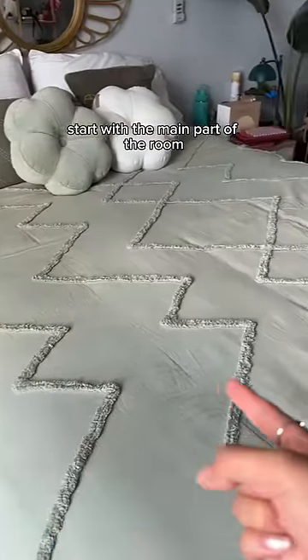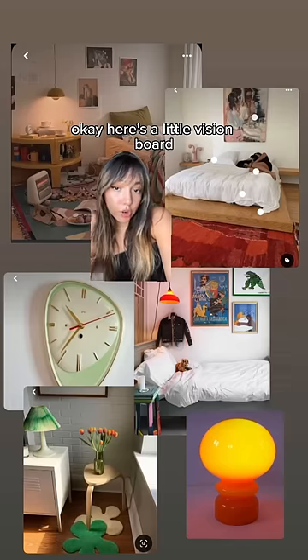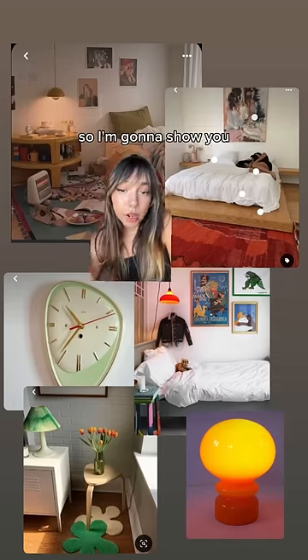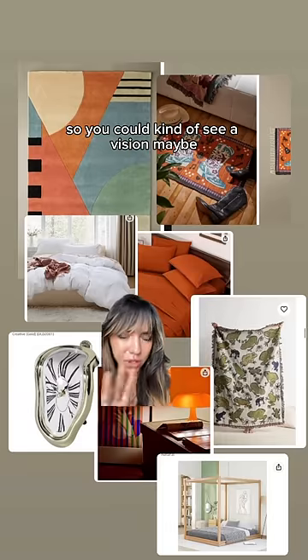I figured we should start with the main part of the room, which is the bed. Here's a little vision board of the vibe I want to go for. I did some browsing and found some things that kind of match this vibe, so I'm going to show you all the items together so you can see the vision. Is this cute or not? Leave your honest thoughts below.